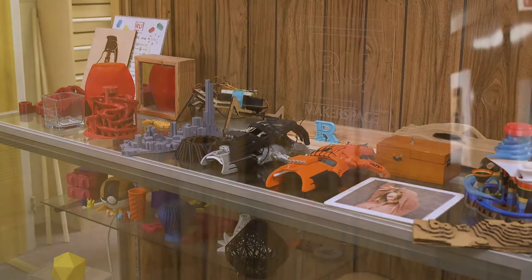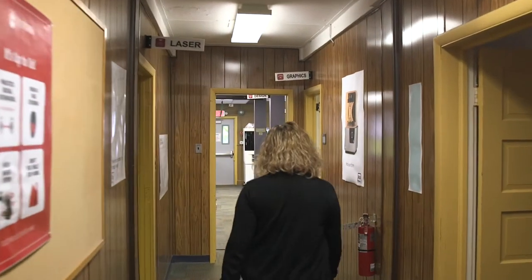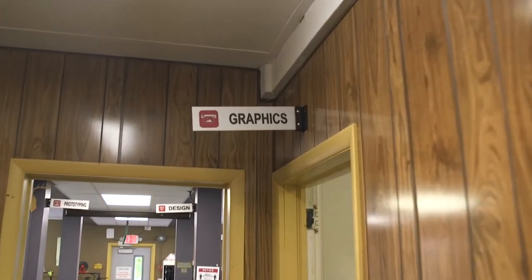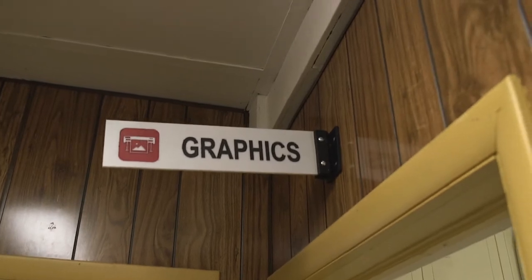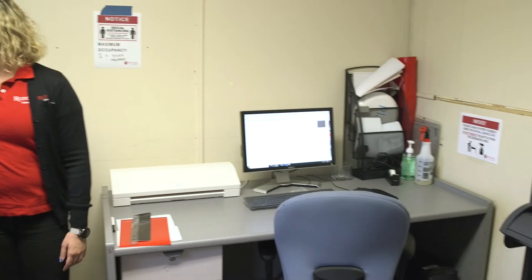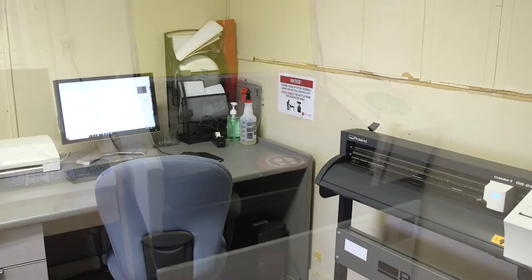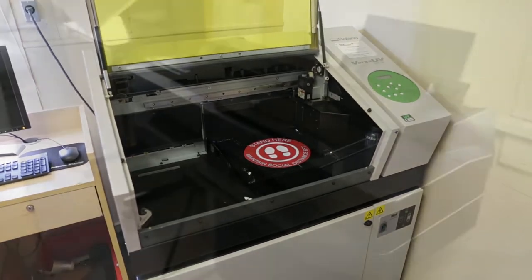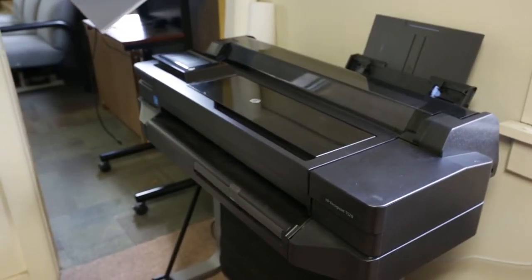Let's head over to graphics. Here in graphics, we have our vinyl cutters, our UV printer, and lastly, in that corner is our poster printer.